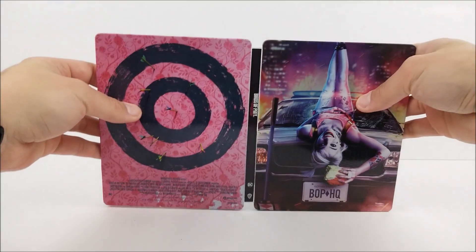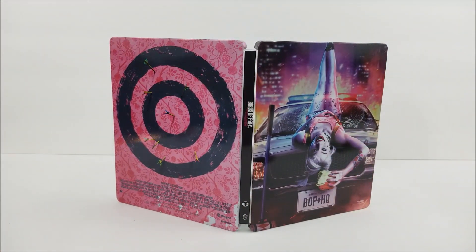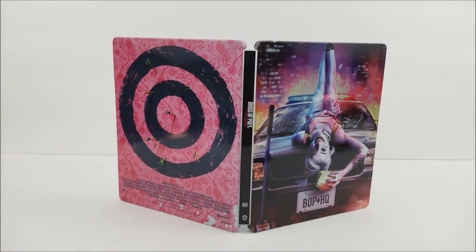Not too bad. I think a lot better than that Target exclusive. If you guys do want to pick it up, we'll leave a link in the description down below. Remember to like, comment, and subscribe. Leave a comment down below — let me know if you guys liked the movie or not, or are willing to pick up this Best Buy exclusive Steelbook. Hit that bell notification button to stay up to date. We're going to get more videos out soon, and I'll catch you guys later.